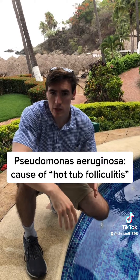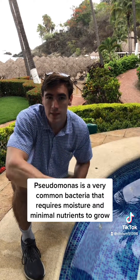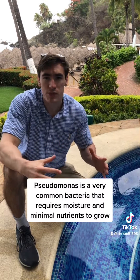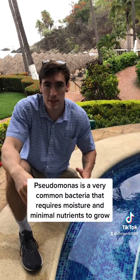A bacteria called Pseudomonas is actually specially adapted to survive in moist, hot, and wet climates. Pseudomonas can really colonize almost anything, ranging from urinary catheters to contact lenses and even shower heads.